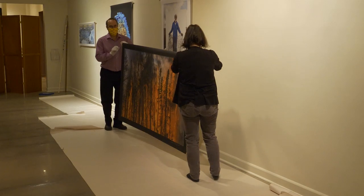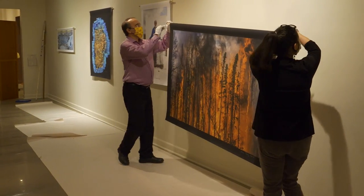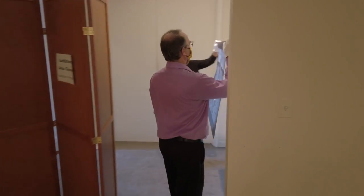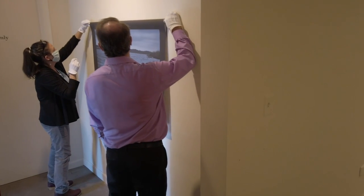We also install the work in order to provide ample space around each work of art. When we install, we adhere to best practices in art handling. Finally, we install wall labels, check that everything is level, and then set the lights.